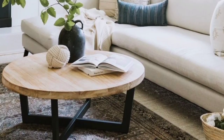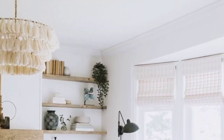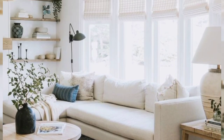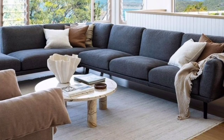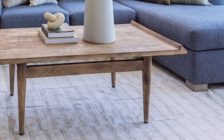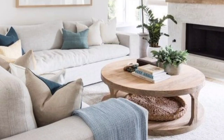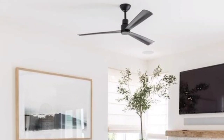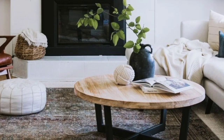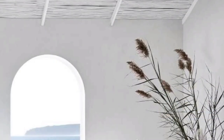So when you heard the word coastal decor, your mind likely turned to sea foam green walls, starfish decor, and seashell wallpaper. But I would like to introduce you to its moody twin sister — like a surfer with a full sleeve, similar to the California cool look.